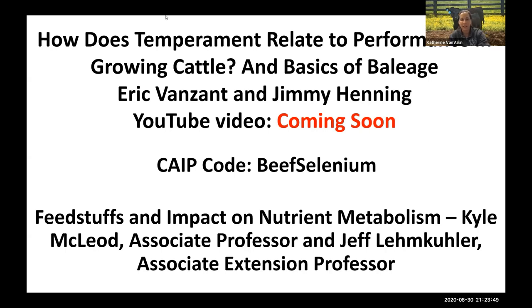We don't have any more questions — we appreciate you all sticking around tonight. We're working on getting the YouTube video up from last week. If you need the code for CAPE education for this week, it's 'beef selenium.' Join us next week, same place, same time — Dr. Kyle McLeod and Jeff Limcooler are going to be tag-teaming for us. Thank you all for joining us and hope you have a good night.